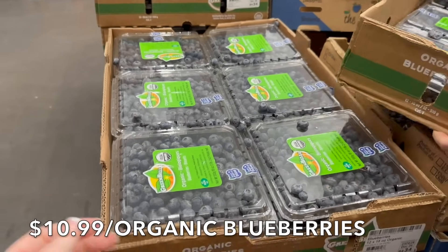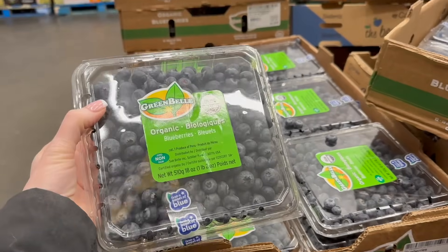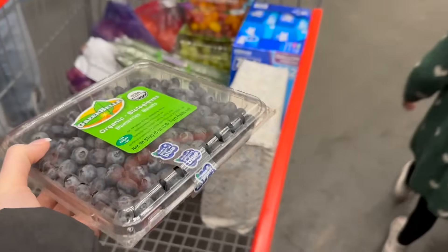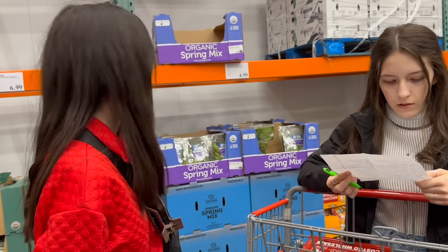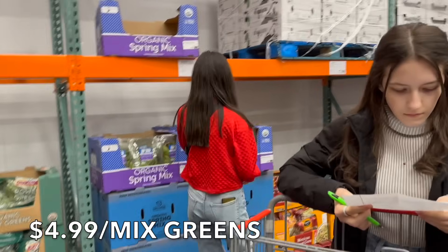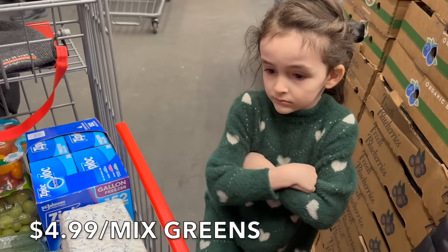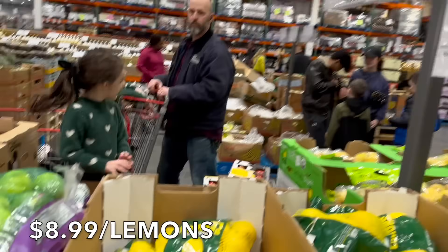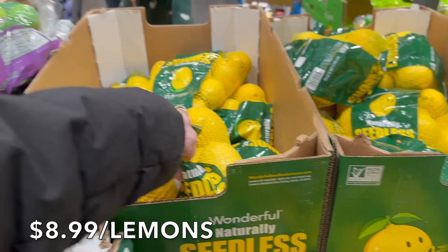There we go — $9.79 for fresh blueberries, crazy. Would you like mixed greens? Yes, we need it! Thanks Hannah. I think we're done in here — that was fast. We're going to get some lemons too. They're really heavy — here you go, thank you, Sophia.